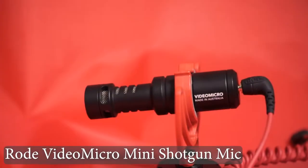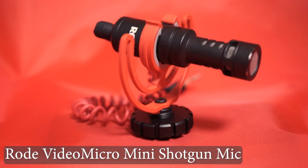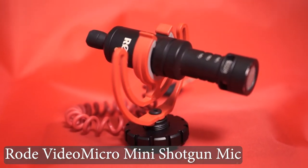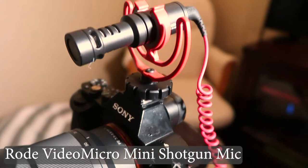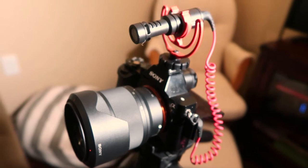Along with the Sennheiser shotgun microphone, I have a Rode VideoMicro Mini Shotgun Microphone. It's a lightweight, super cardioid microphone that connects with a 3.5mm TRS cable directly to the recorder or camera. I'll use this as a reference mic on the camera if I'm recording to my Tascam with the Sennheiser. There have been times where my audio has failed on my recorder, and having a second microphone on set saved my bacon at least once.